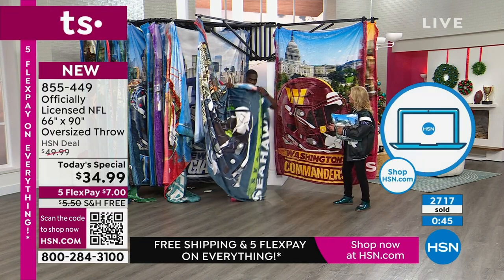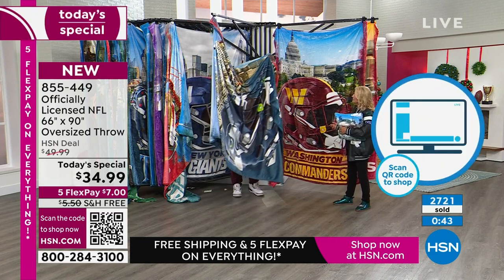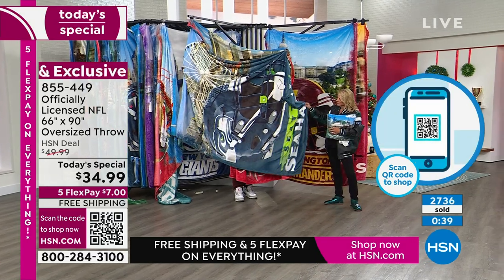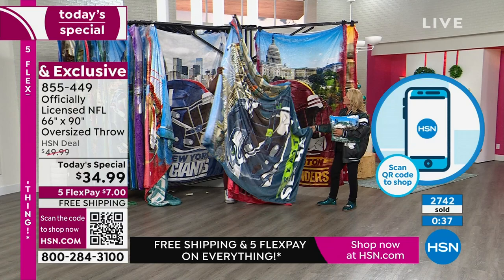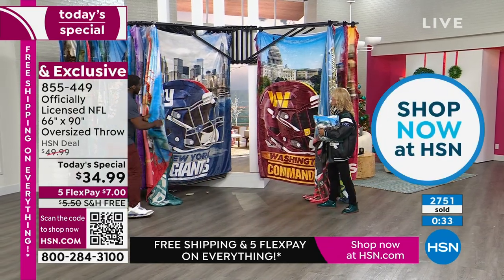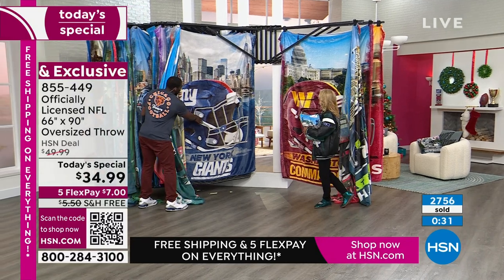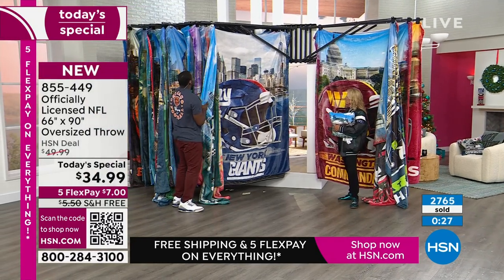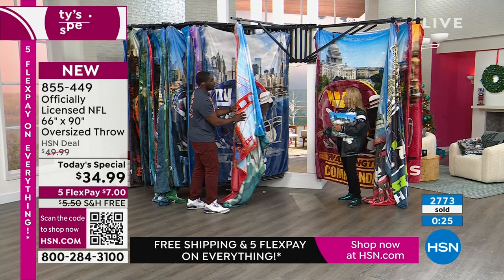It brings it to life, and part of it is that sublimated feel as well. So it's sublimated — you might see something that's an applique or embroidered, but this is actually part of the throw itself. That's what you see and feel with the vibrancy of the colors.